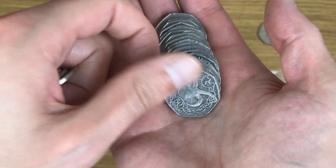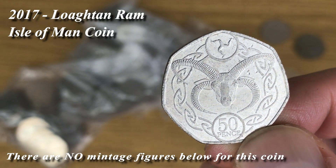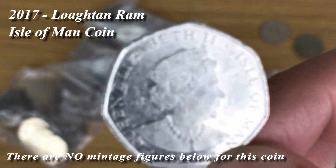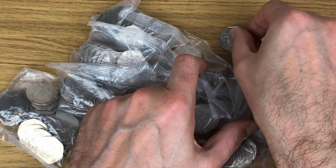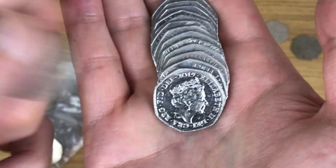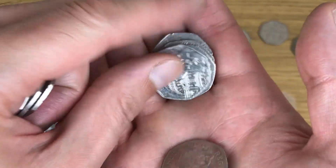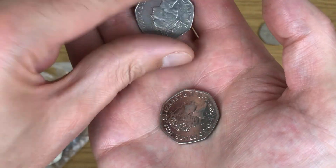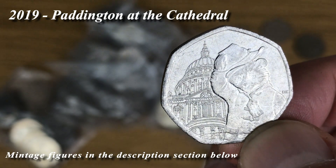Whoa, no way! Right, there we go - that is an Isle of Man coin. I'm not sure if I'm going to pronounce this correctly, but I think it's the Loaghtan Ram. Nice - 2017, another one for my Isle of Man date run, but I think I might have the 2017 already, so it'll go into the other territories book. Nothing else hiding at the back. And we've also got Paddington at the Cathedral.